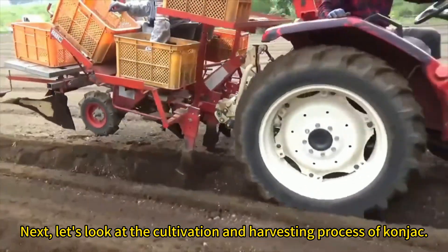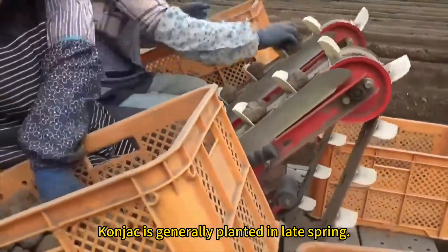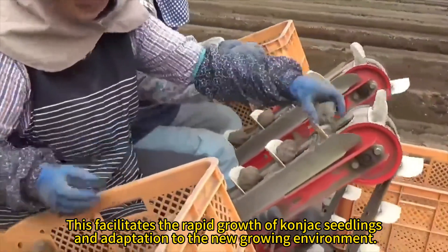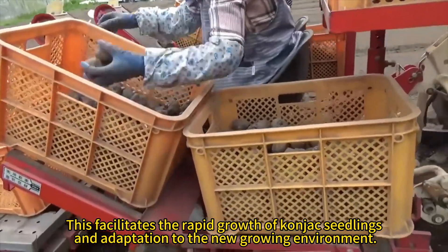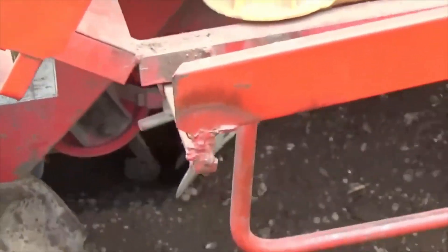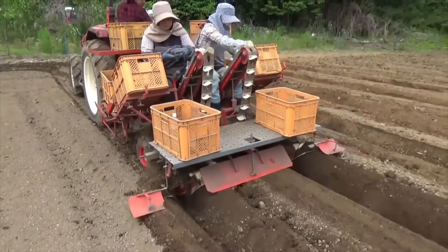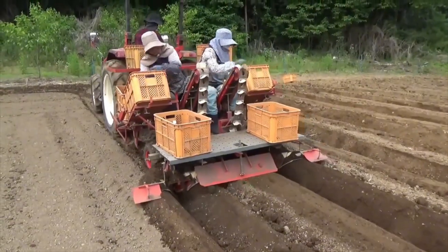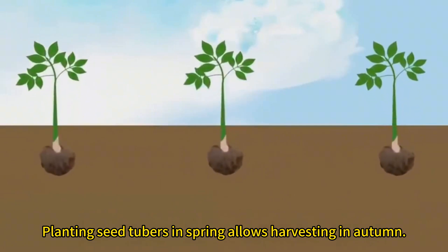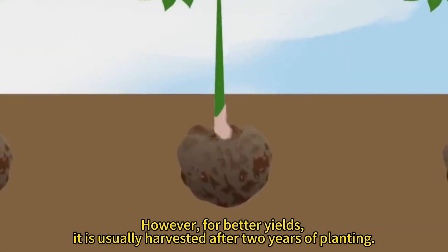Konjac is generally planted in late spring, which facilitates the rapid growth of seedlings and adaptation to the new growing environment. The soil should be deep, thick, and well drained. Planting seed tubers in spring allows harvesting in autumn, however for better yields it is usually harvested after two years of planting.